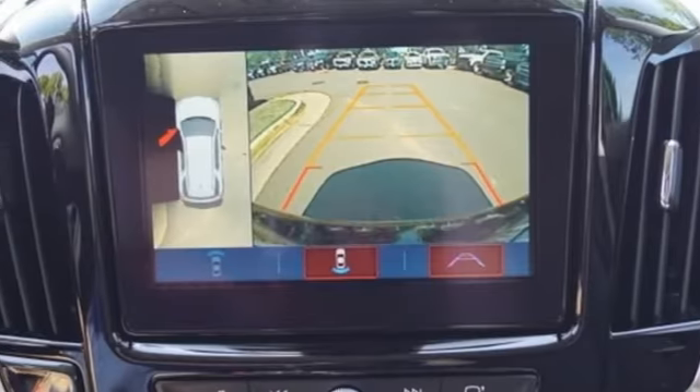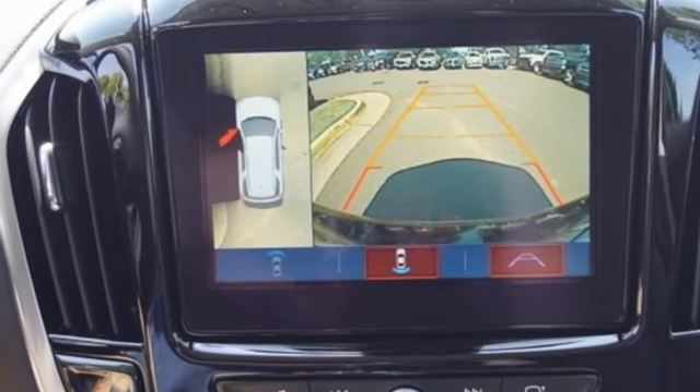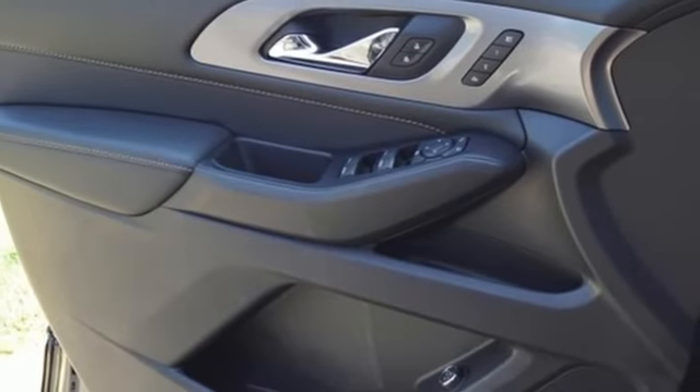Bluetooth streaming audio. Hands-free liftgate. Auto dimming mirrors. And V6 engine.